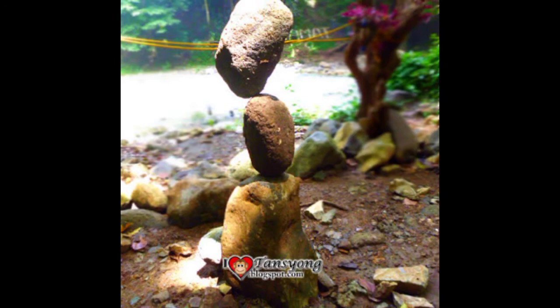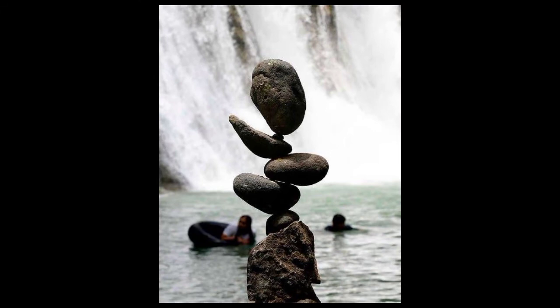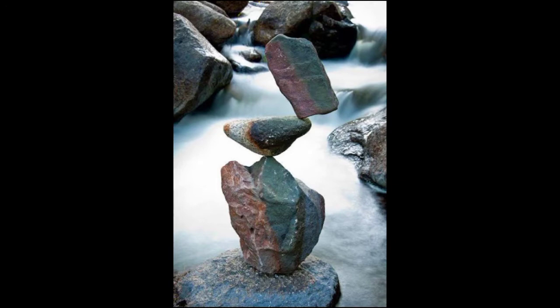Moreover, rocks were already used during the Stone Age as primary tools. But nowadays, rocks are being used to perform a form of art — and that is rock balancing. As per Wikipedia, rock balancing is an art, discipline, or hobby, depending upon the intent of the practitioner, in which rocks are balanced on top of one another in various positions.